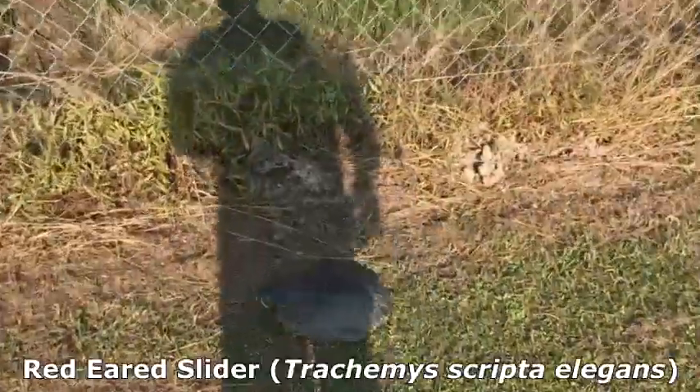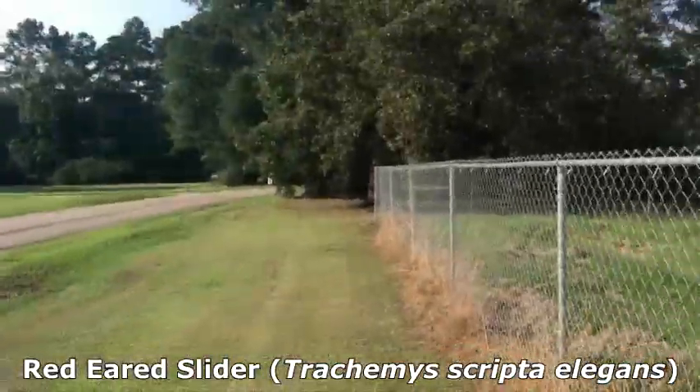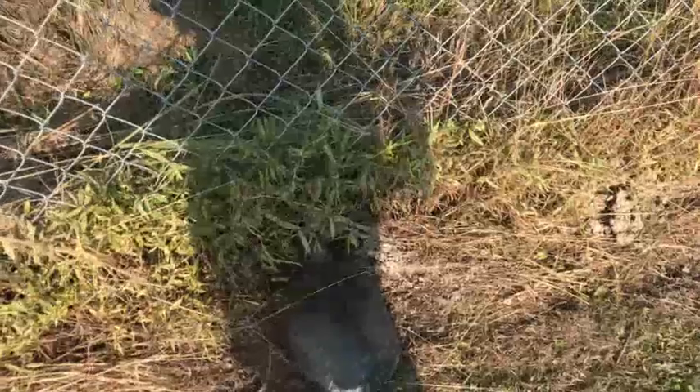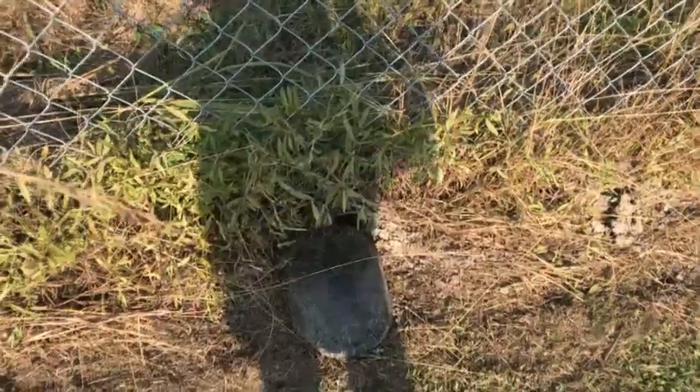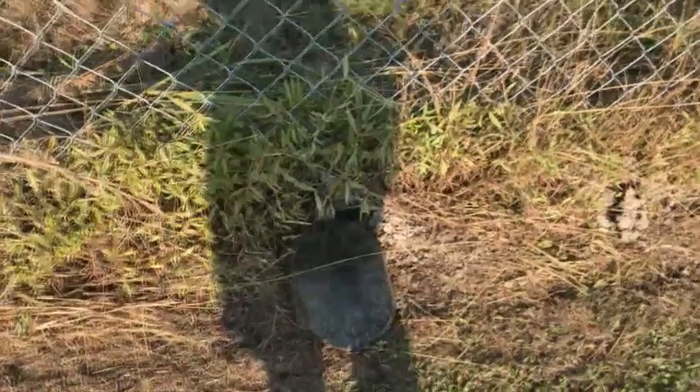On the ride home we found this huge red-eared slider. We don't know where he's going — there doesn't seem to be any ponds around here — but we'll just let him on his way. He seems to be trying to get through the fence, which isn't working very well, but he'll figure it out.